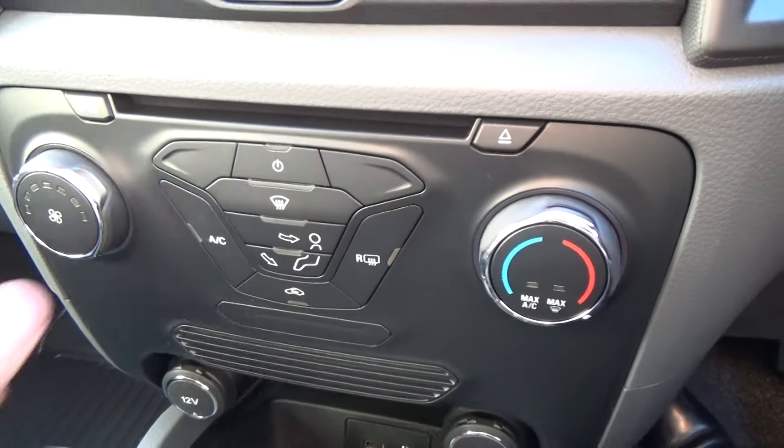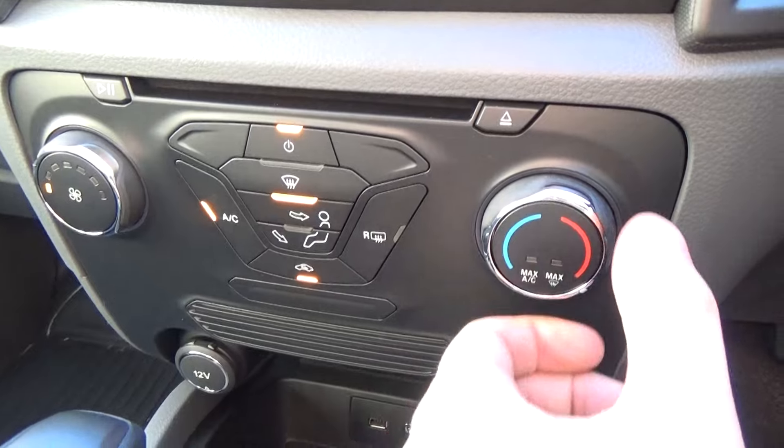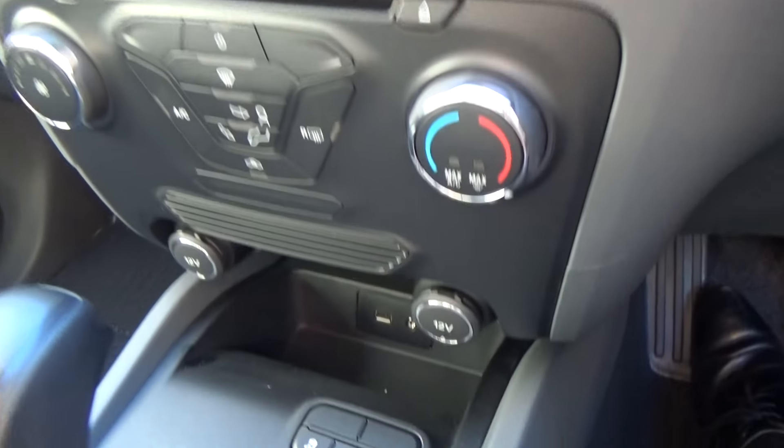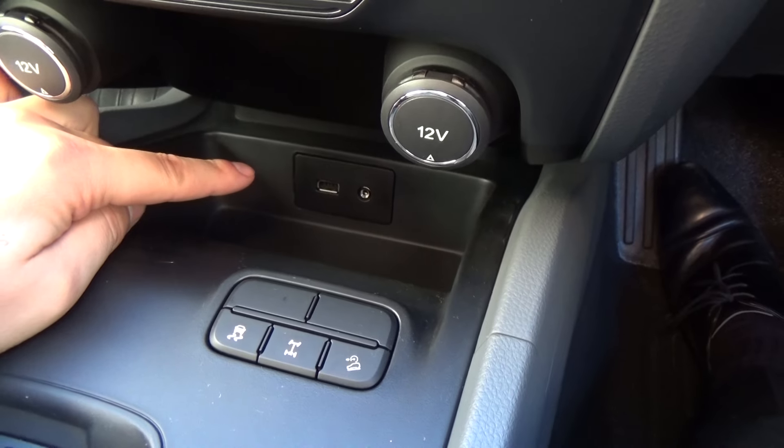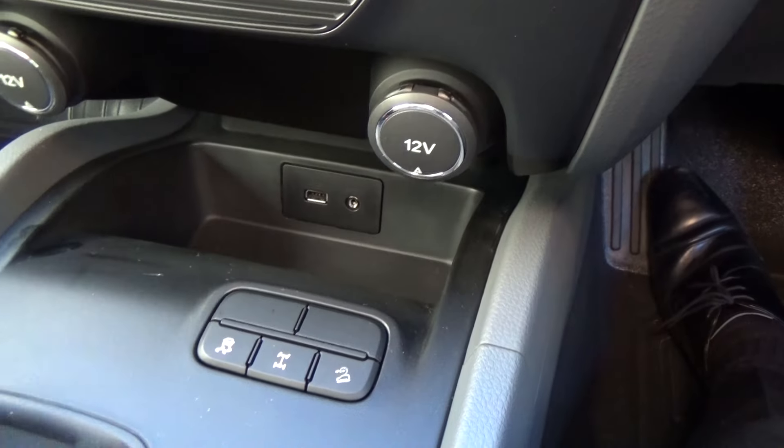As we work our way down, there's a nice, simple, easy-to-use air conditioning system — very easy to use. Two 12-volt sockets on either side, and down the bottom there you'll see a USB and auxiliary output.